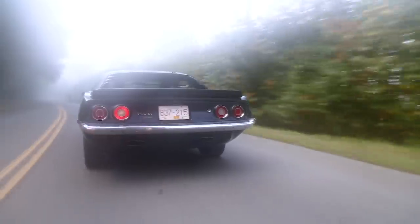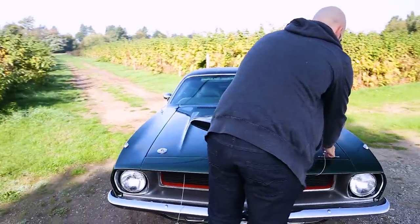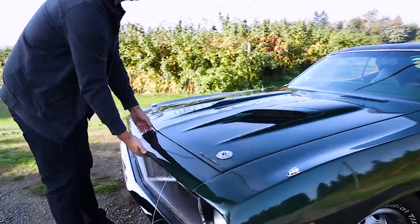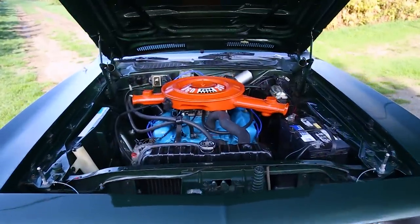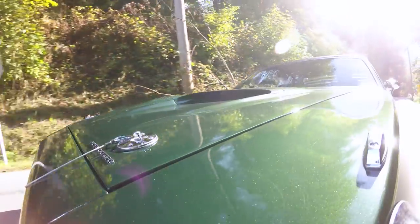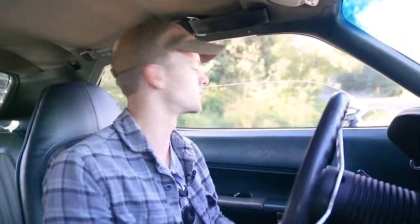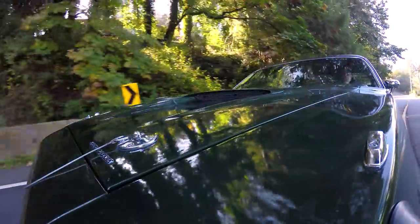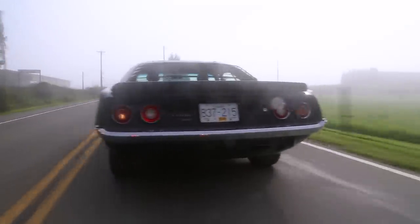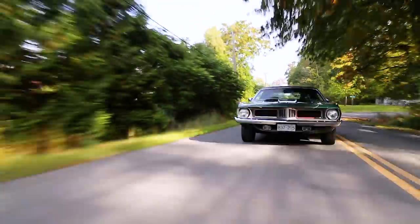The most expensive Cuda sold at auction — I believe it was either a '70 or '71 Cuda Hemi convertible — sold for something like $3.5 million. That being said, this one is a 360, so it's got a 360 cubic inch V8 under the hood, it's been bored out, and it's got 3.91 gears in the back as a final drive. It does turn like 3,000 RPM on the highway going about 100 kilometers an hour, but it helps with acceleration. It's got about 330 horsepower and 375 foot-pounds of torque, and that torque number is in fact higher than the horsepower number — so that's what you feel. You feel the torque.